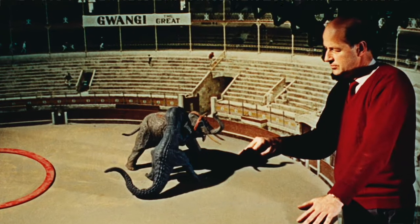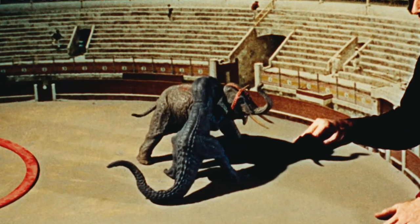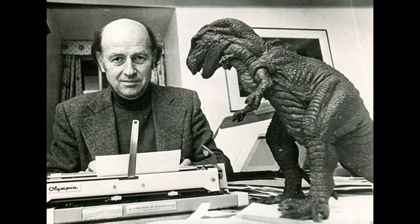All of the creatures that you'll see on screen are owned and restored by the Ray and Diana Harryhausen Foundation. You can log on to our website and take a look at the films that influenced Jurassic Park and pretty much all dinosaur films that came afterwards.